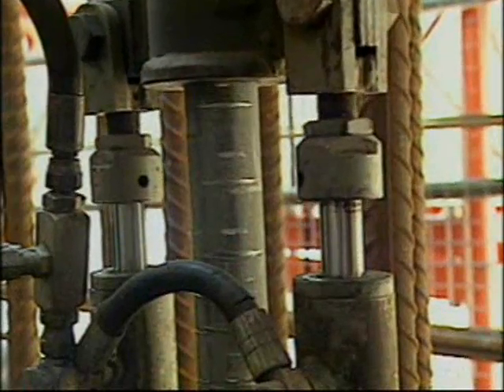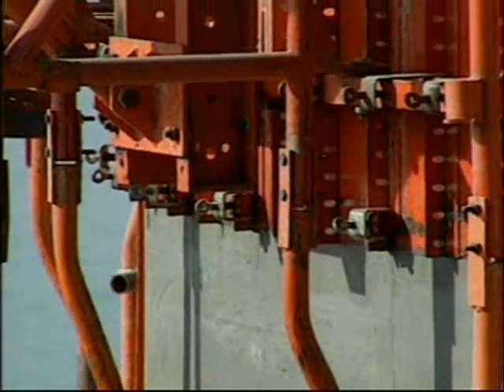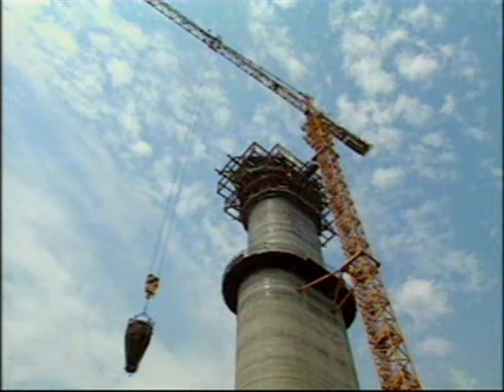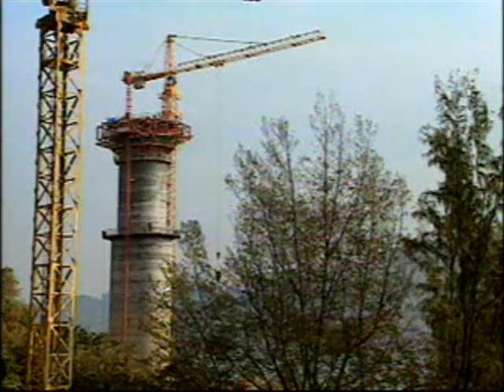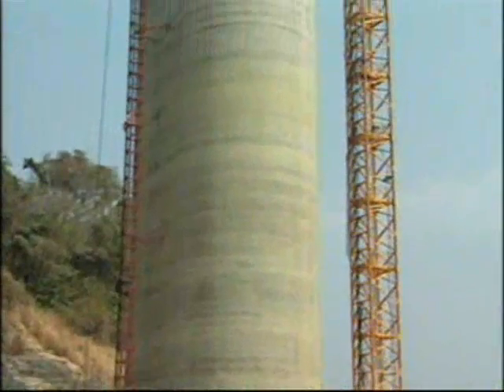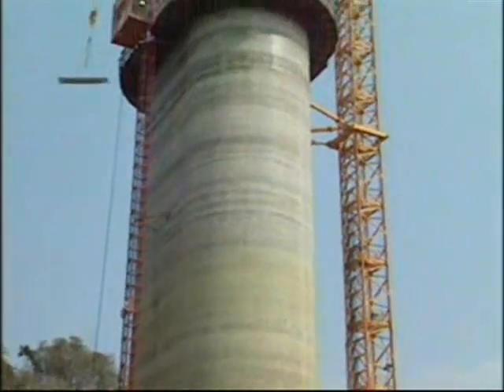Slip forming with high-strength concrete progressed at a rate of up to 4 meters per day. The towers, rectangular in shape with semicircular sides, were formed in three vertical sections of decreasing plan area, separated by transition slabs.